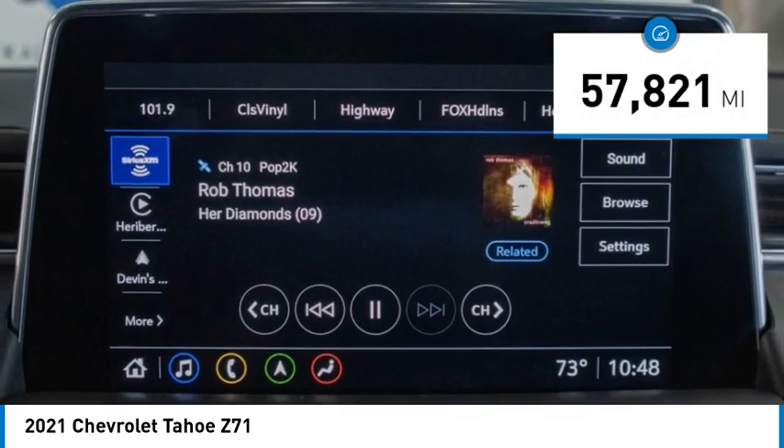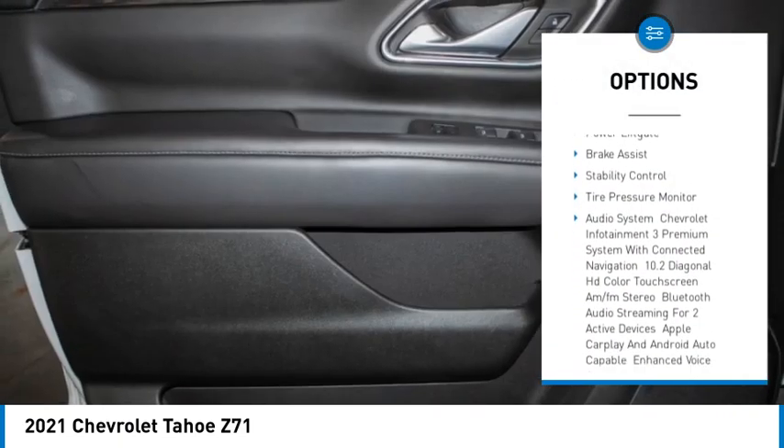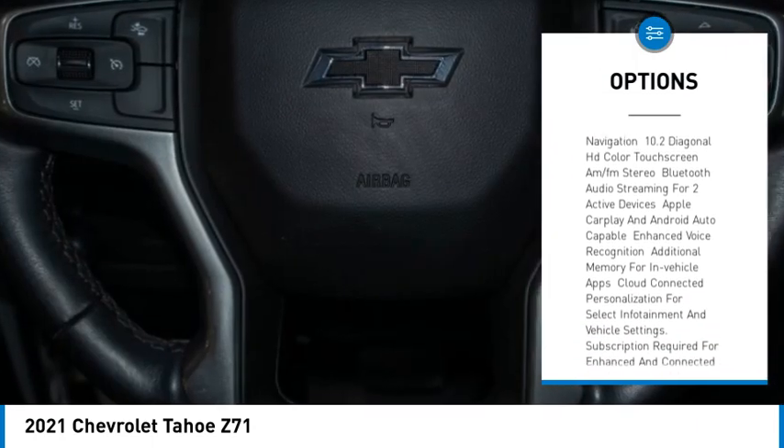Here are some of this vehicle's great options: rain-sensing wipers, four-wheel drive, tow hitch, heated mirrors, aluminum wheels, and remote engine start.